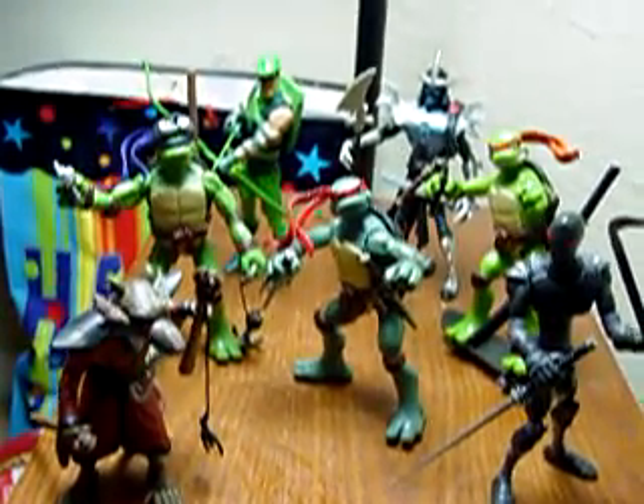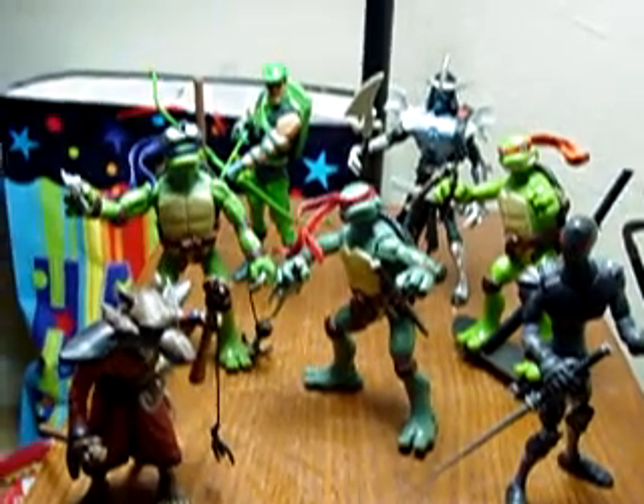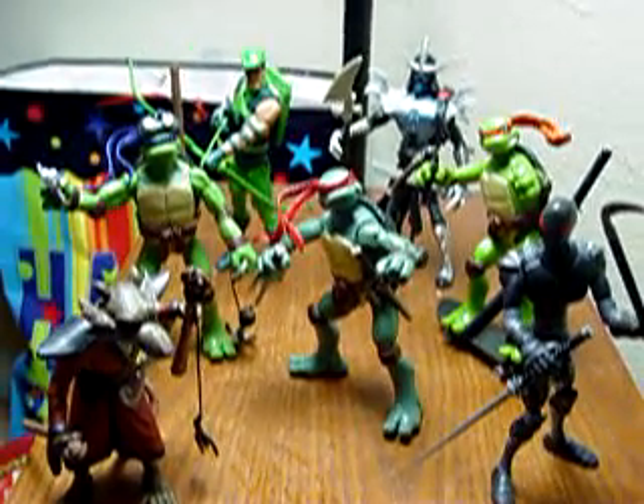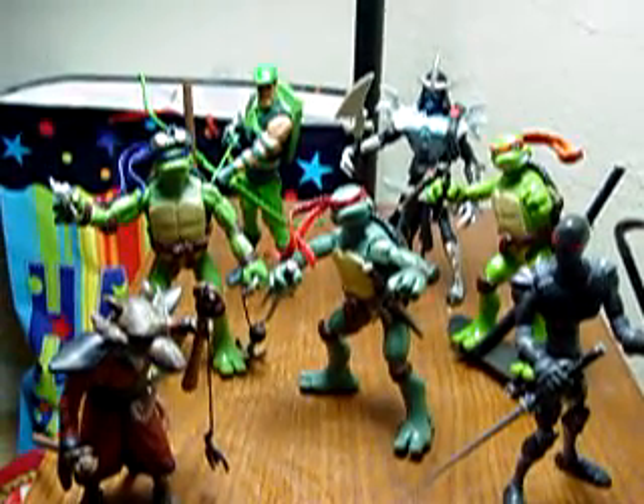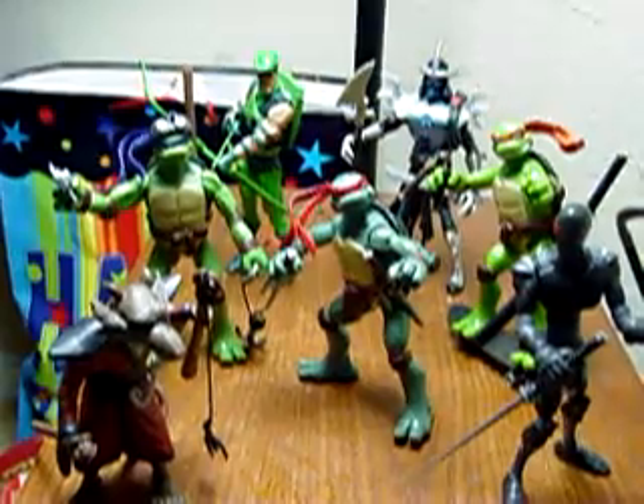Here to show off some new stuff I got recently. You'll notice most of them are the Ninja Turtles. I found each one of these turtle sets at Ross for $5, and I found the Green Arrow back there at a regular price at a Target.